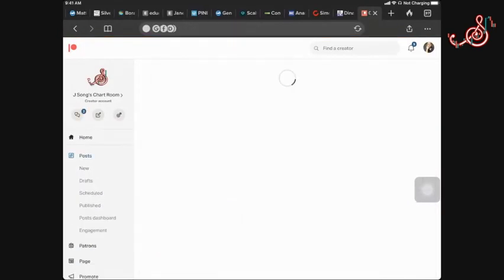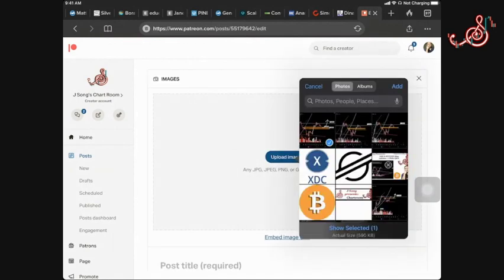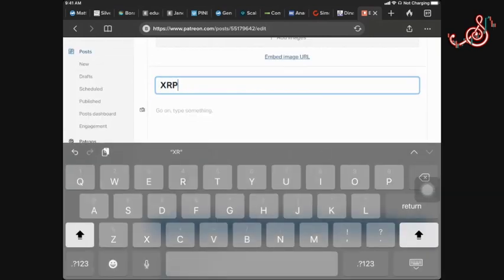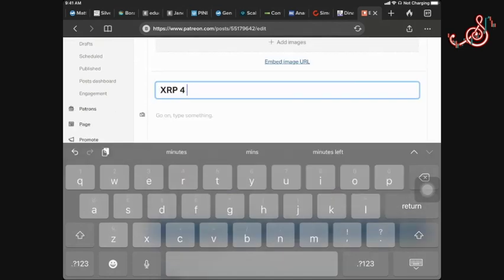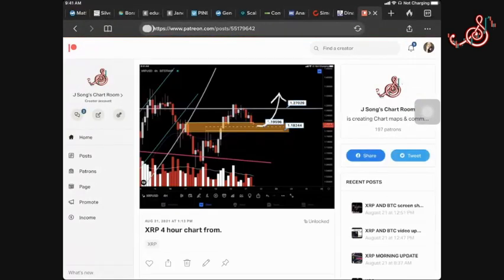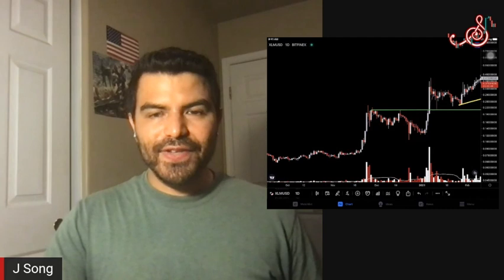If you're not a member, go ahead and join because when I get these updates I'll post them and you'll get the notification. I'll type in XRP for our chart from the live video. If you're a member on the site you'll be able to get those kinds of updates for various cryptos. Currently I'm long XRP. Nothing in this video is ever financial or trading advice.